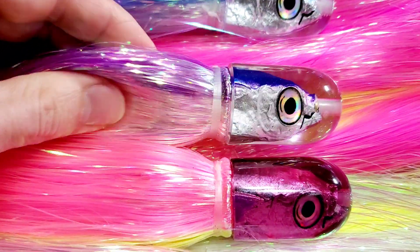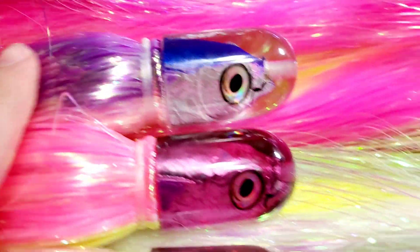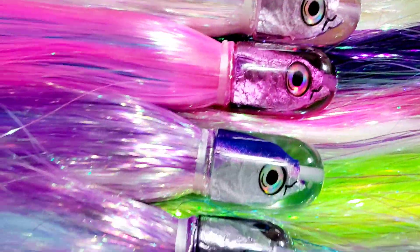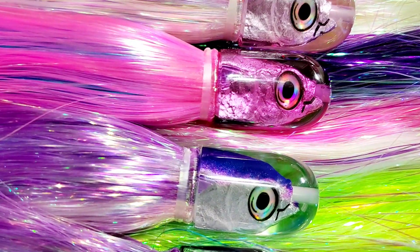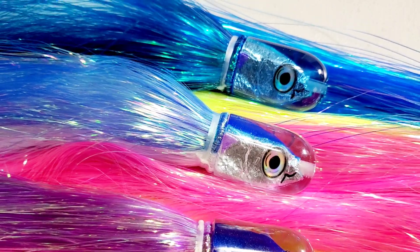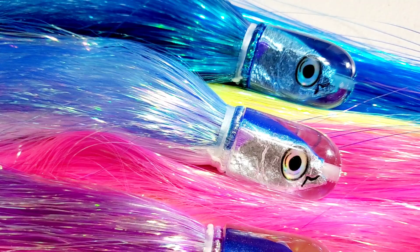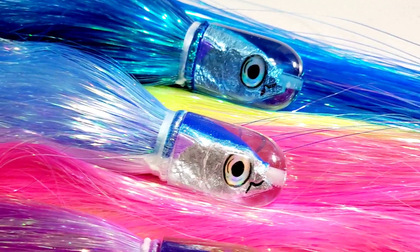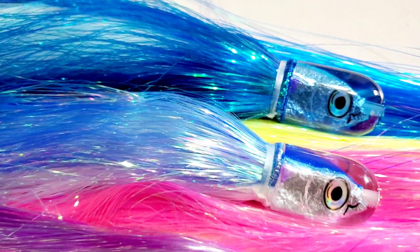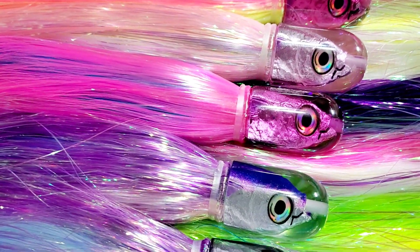We skirted that one in purple and pink over white. We also have a second one — purple and pink over blue. So we have two different skirted versions of that one. And there's the blue and ice blue — we restocked that one, it's been a very hot seller — blue and white over ice blue with regular Flashaboo skirting. We mixed it up with the Tantrum Strobes and the standard Flashaboo. But that is the 9-inch version.